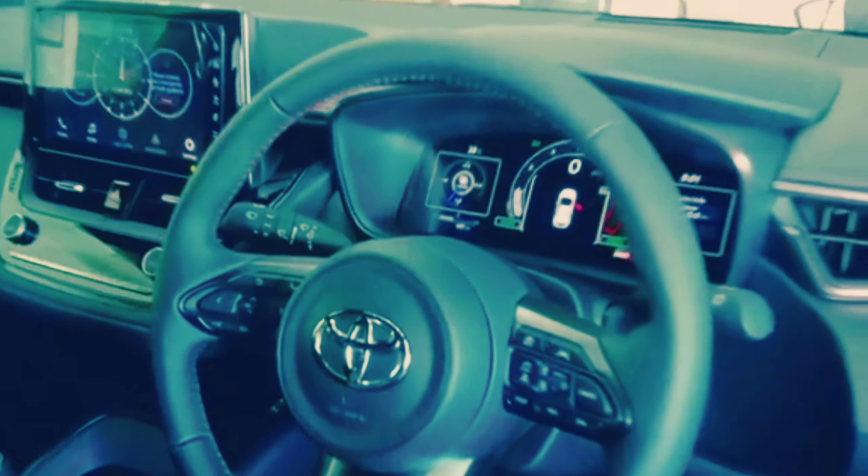Cornering grip is tenacious, and on a twisty road, the GR Corolla rewards its driver with a perfect blend of sure-footedness and civility. While pedal placement may not be ideal for heel-toe work, the six-speed manual is otherwise easy to row, and a rev-match feature is standard.